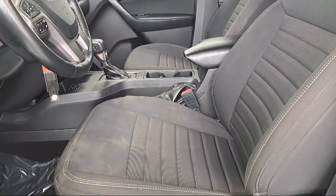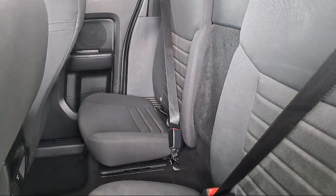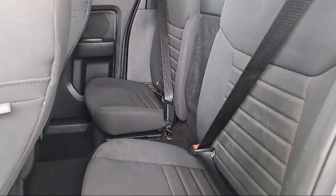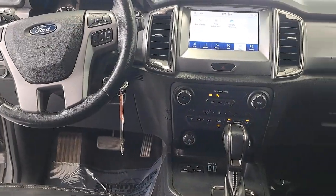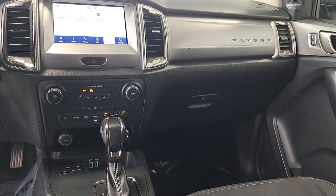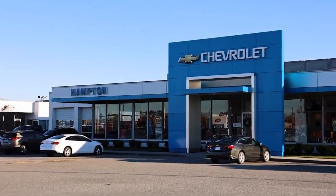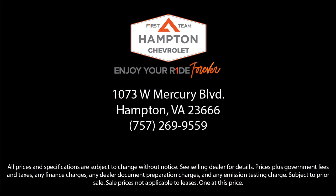Family owned and operated since 1946, Hampton Chevrolet has worked to remain a local leader in providing quality vehicles and exceptional customer service to all of our guests. For over 75 years, we put you first, and at First Team Hampton Chevrolet, we're sure to have just the right vehicle to suit your needs and are committed to helping you enjoy your ride as part of the First Team family. So give us a call, or better yet, stop by Hampton Chevrolet today.